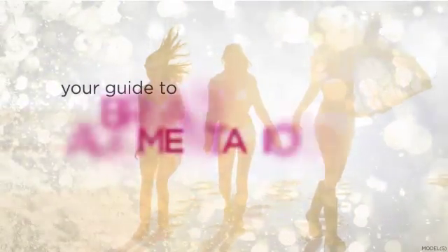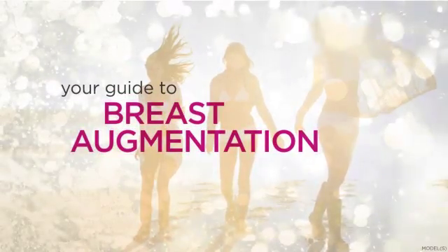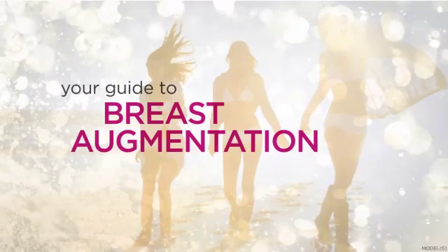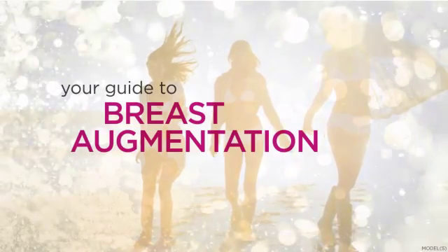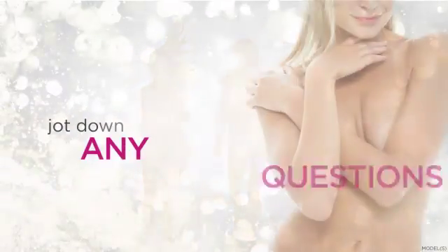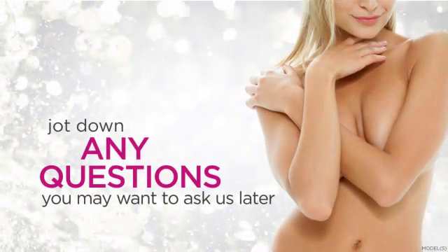Welcome to your guide to breast augmentation. Take a few minutes to familiarize yourself with the procedure and what you can do to help improve your results. Remember, this presentation does not take the place of your consultation, and you should make sure to jot down any questions you may want to ask us later.